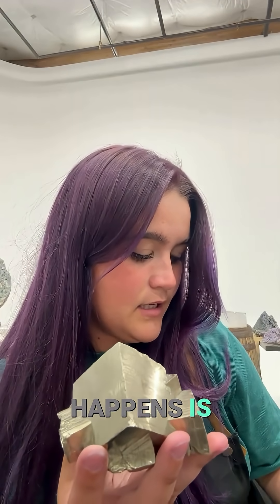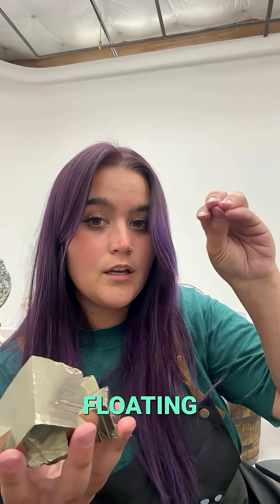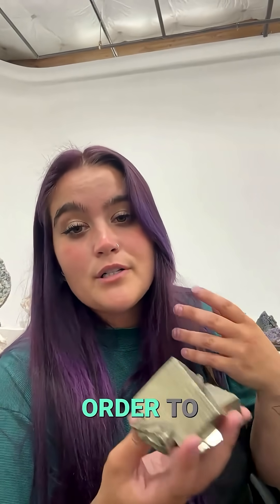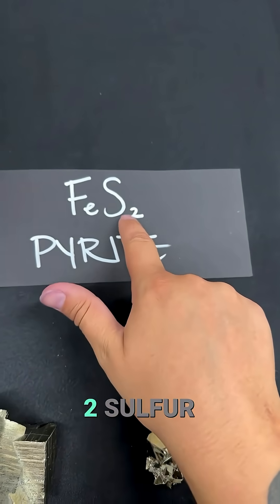The iron sulfide — FeS, iron and sulfur — will be bonded together and just floating in the water. And in order to make pyrite, as we just barely saw, it needs to have one iron and two sulfur.